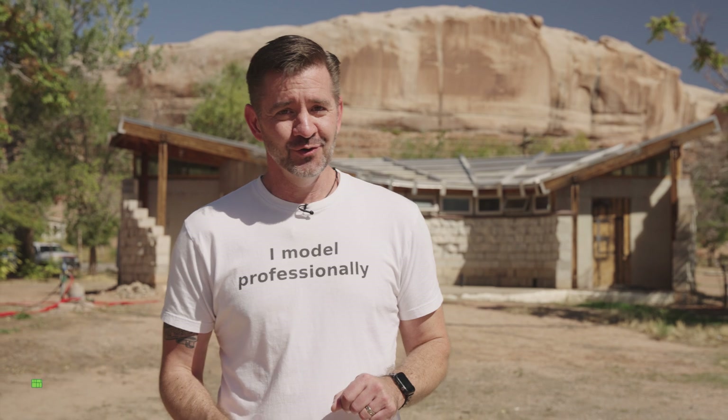Hey guys, I'm Aaron and I'm here in Bluff, Utah at the University of Utah's Design Build campus. We're going to spend some time with Hiroko and Itsushi and see how their design build program works to create a residence that was built in SketchUp.